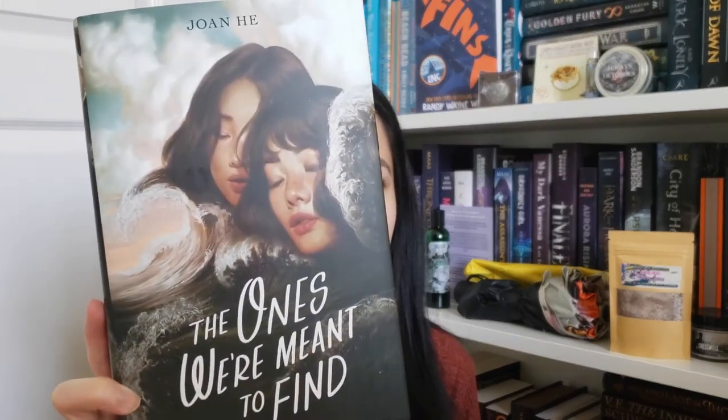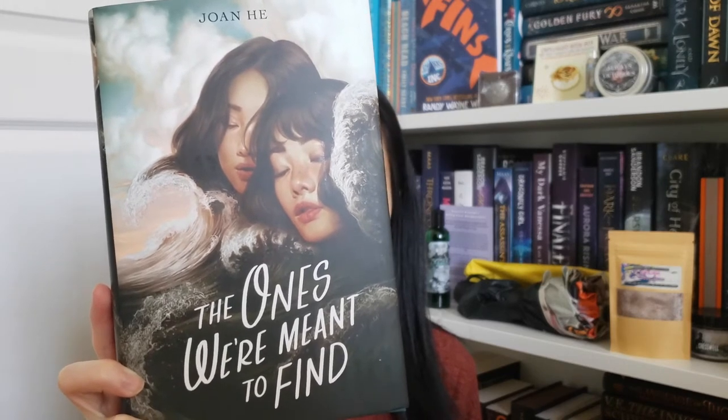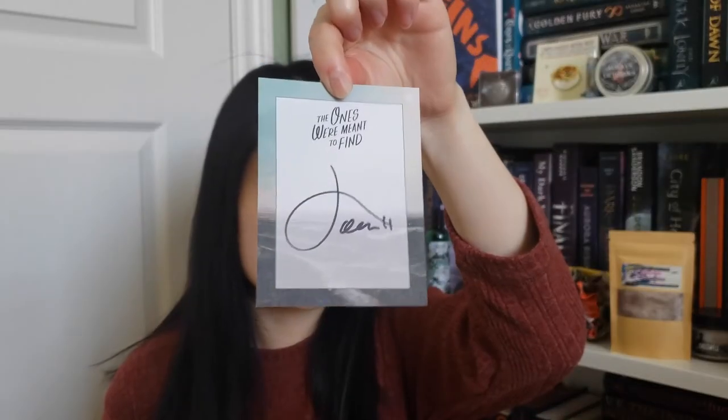Finally we have our book wrapped in purple wrapping paper. This is actually one of my most anticipated books. The book for May is The Ones We're Meant to Find by Joan He. Look at that cover — it's so pretty, with this nice end paper art. We also get an author letter and a signed bookplate.